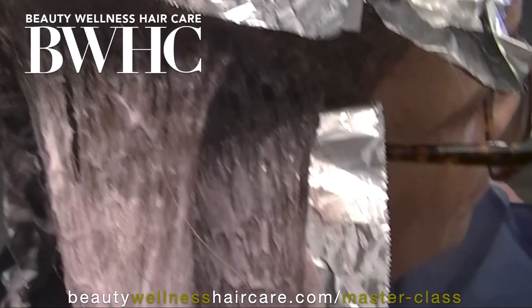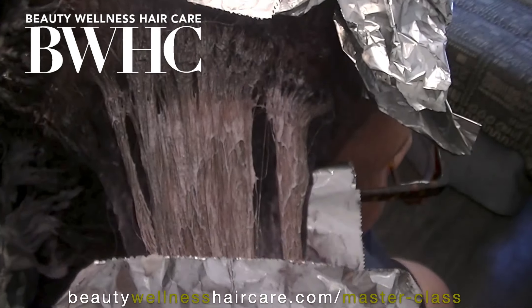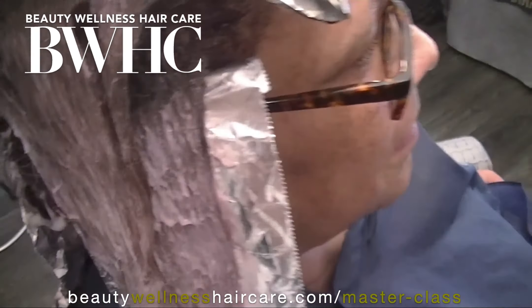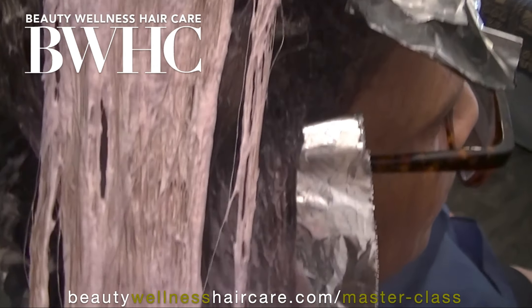This is the final phase of this permanent hair color. She is a natural hair color level 2 with 80% gray. We used a permanent hair color to lift her to a beautiful 8, 9, 10 metallic blonde.